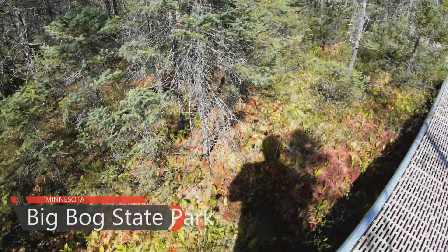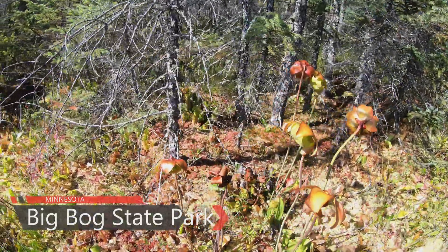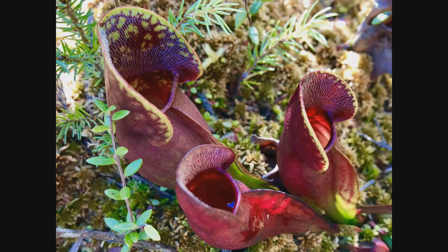Look at those. That's so neat. They're just so strange. They are — the strangest things. And their food source is that. Bugs.